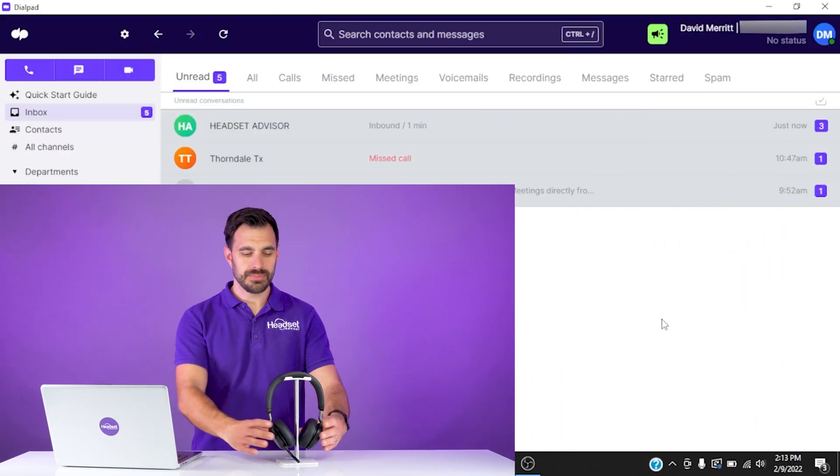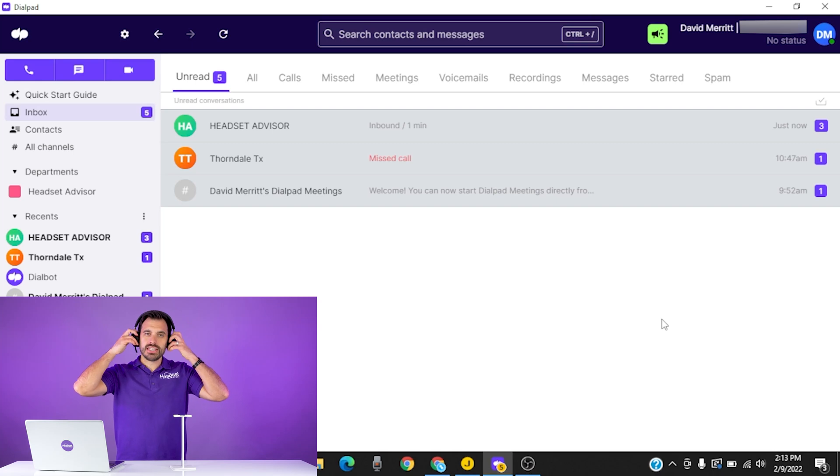Let me show you a quick demo on how this feature works with the Jabra headset. I'm going to put my Jabra headset on — imagine I've stepped away from the desk — and then we're going to wait for a phone call to come into the Dialpad software.